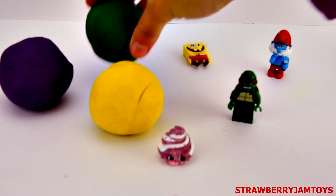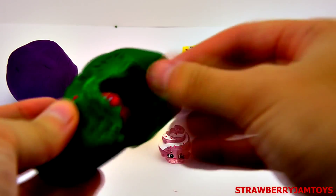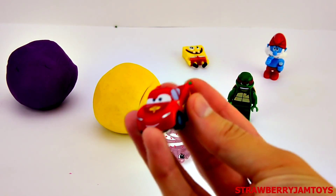Next up, we have a green surprise egg. It's Lightning McQueen.